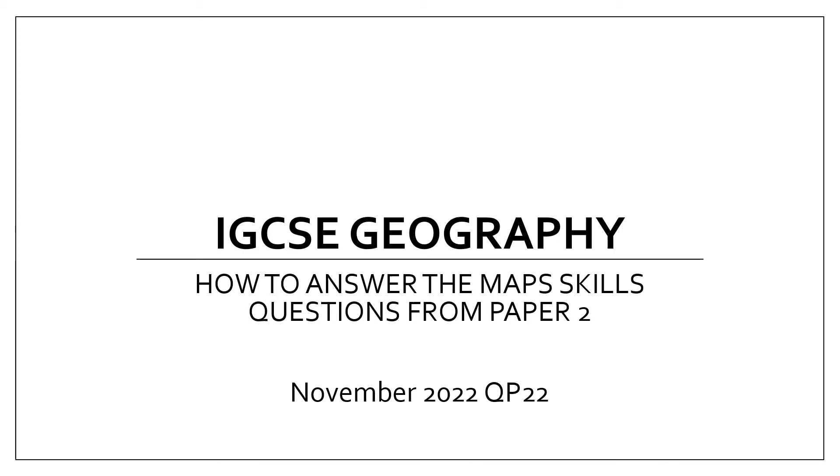In this short video, I'll be taking you through how to respond to the November 2022 question paper 2-2, IGCSE Geography paper 2 question, with a focus on the map skills.